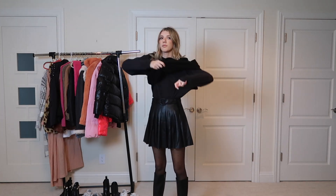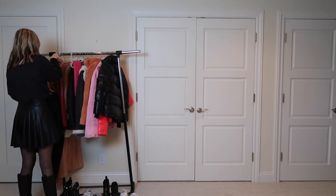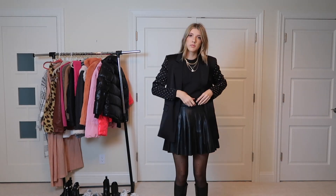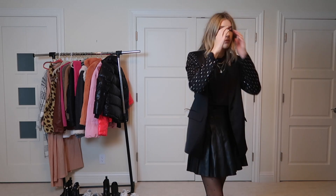To dress up this look, I'm changing out of the sweater vest and into a studded blazer. I thought the look was a little busy with everything going on, so I took off the belt.